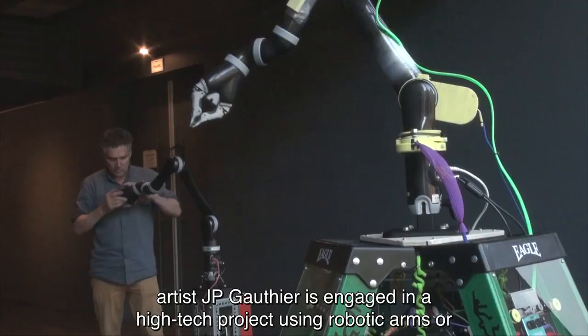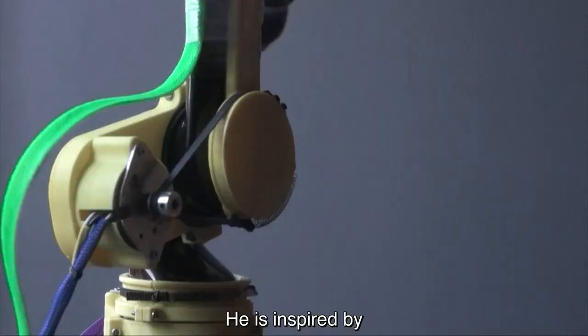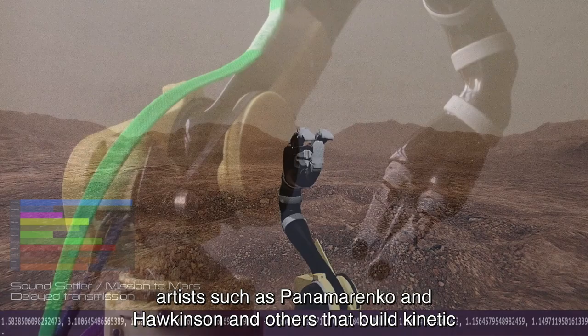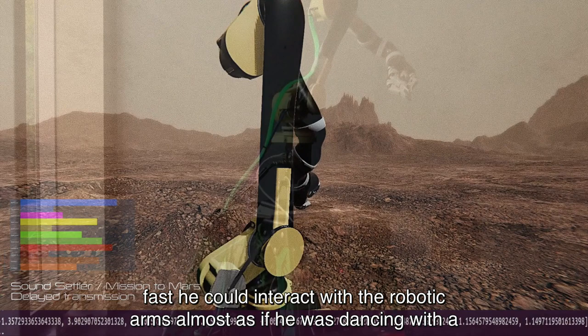It is the first time that artist JP Gauthier is engaged in a high-tech project with the robotic arms, for which he cooperates with engineers from multiple institutions. He is inspired by artists such as Panamarenko and Hawkinson and others that build kinetic and sound-generating sculptures. The artist was fascinated by how smooth and fast he could interact with the robotic arms, almost as if he was dancing with a robot.